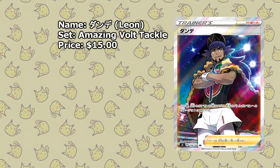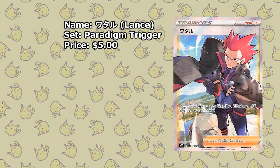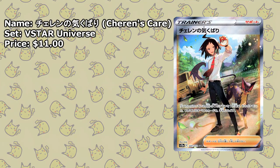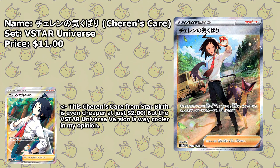Sword and Shield definitely had a lot of great characters, and here we have Leon from Shocking Volt Tackle, available for around $15. Next up we have another incredibly cheap Full Art Trainer — Lance from Paradigm Trigger, available for around $5. V-Star Universe gave us a lot of amazing cards, not only Pokémon but Full Art Trainers as well. Here we have Boss's Orders featuring Cyrus, available for around $7. Another card from V-Star Universe is Cheren's Care, available for $11. The version from Star Birth is available for around $2.